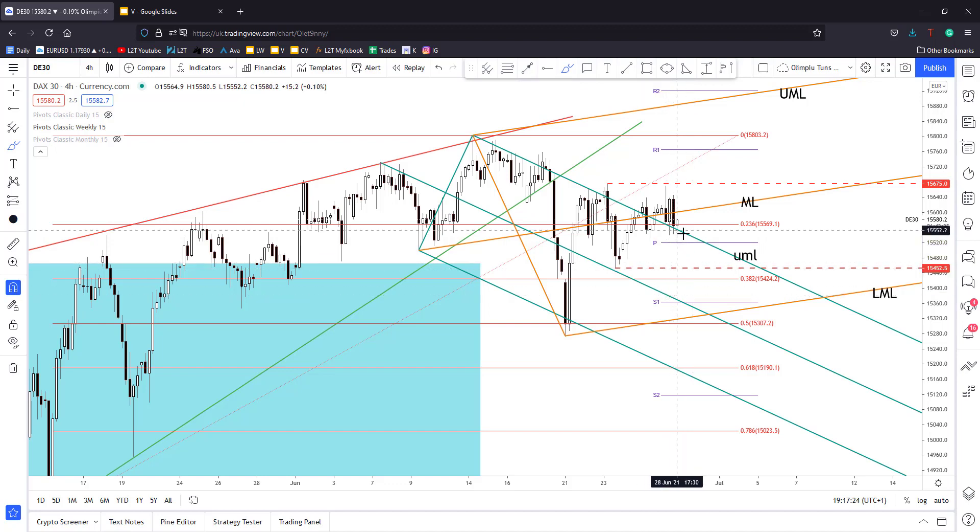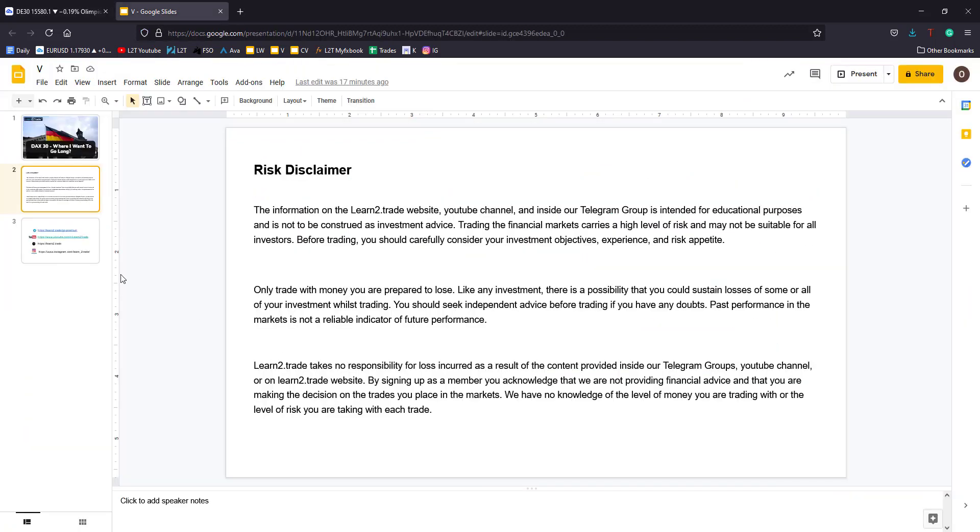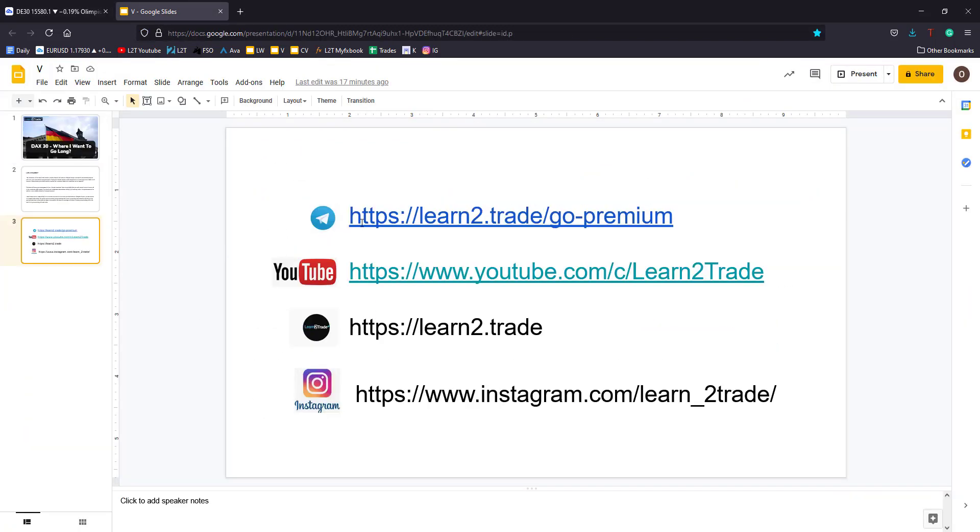The bias is still bullish, the outlook is still bullish, and I'm waiting only for a fresh bullish signal — a new buying opportunity — if the price stays above the upper medium line, above the 23.6, above the pivot point. If you want the trading signal for DAX 30, you can join our VIP Telegram group. Please subscribe to our YouTube channel, follow us on Instagram, and you can comment, share, and like our content. Thank you guys, see you next time, bye bye.